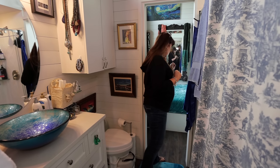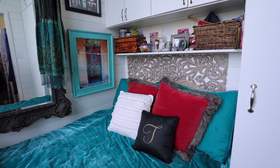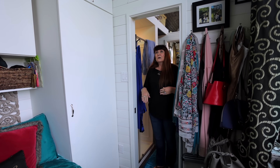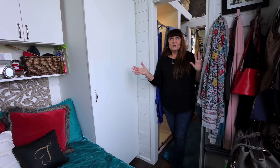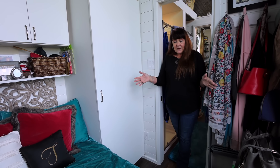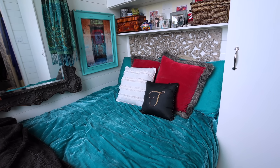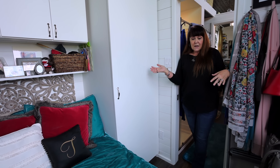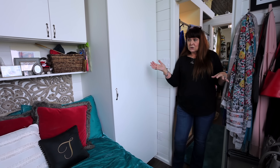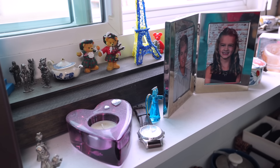My bedroom is back here at the end of the house. I wanted a downstairs bedroom because I didn't want to be doing stairs in the middle of the night or at all. I have a huge window and lots of light. My bed is a full size bed — it pops up so I have lots of storage underneath. I store winter clothes in the summer and summer clothes in the winter. I had my builder install shelving above my bed, and I have cabinets and storage up above and shelving at the foot of my bed.